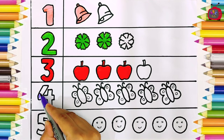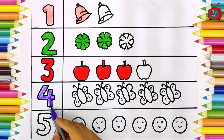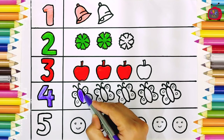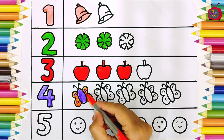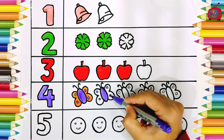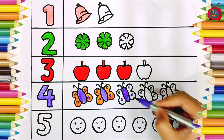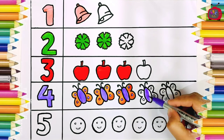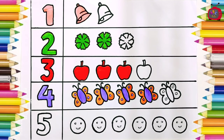One butterfly, two butterflies, three, four — four butterflies. One, two, three, four — four butterflies.